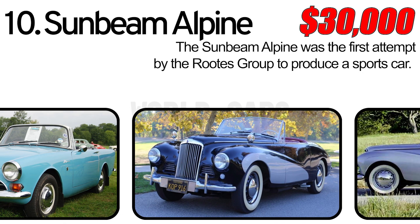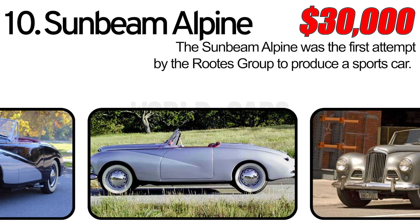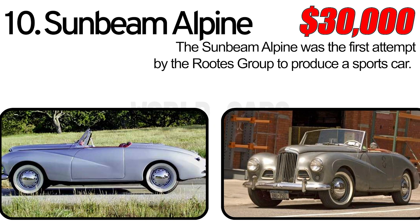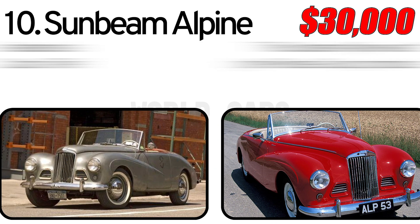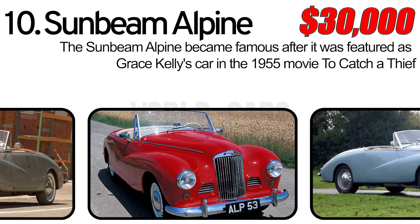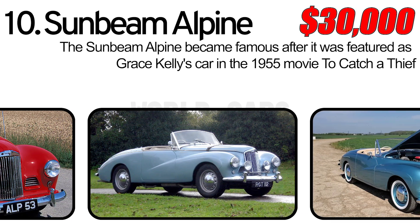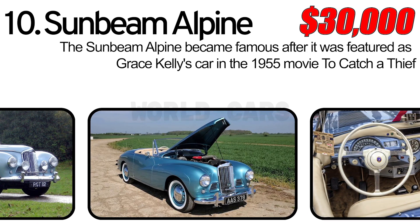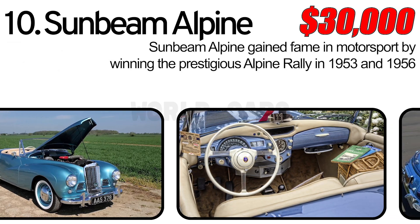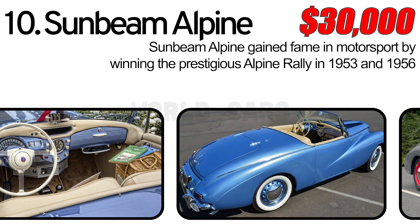Number 10: Sunbeam Alpine. The Sunbeam Alpine was the first attempt by the Rootes Group to produce a sports car. The Sunbeam Alpine became famous after it was featured as Grace Kelly's car in the 1955 movie To Catch a Thief. Sunbeam Alpine also gained fame in motorsport by winning the prestigious Alpine Rally in 1953 and 1956.